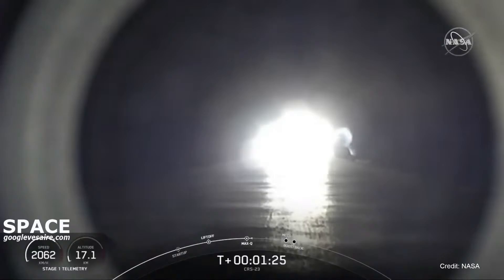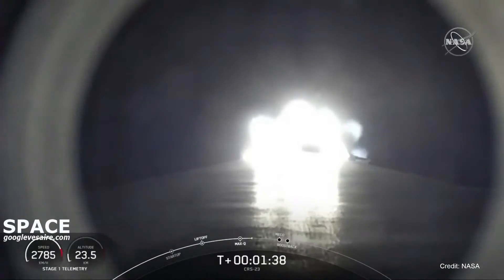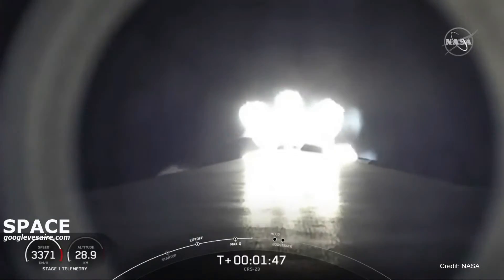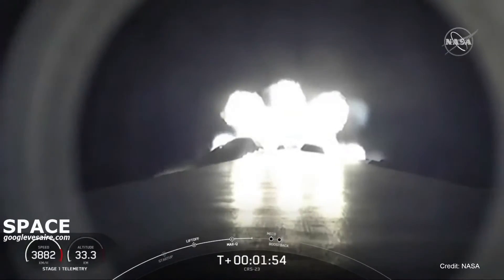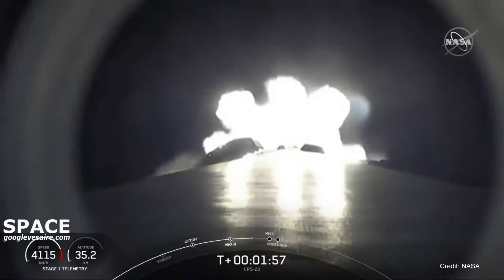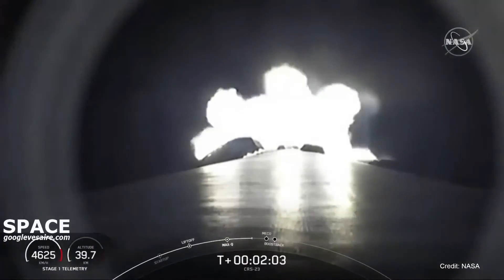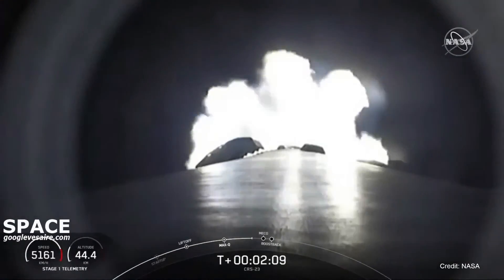Coming up are five more events in rapid succession: main engine cut-off, stage separation, first stage flip, second engine start one, and then the boost back burn on the first stage. Main engine cut-off, also known as MECO, is where all nine M1D engines on the Falcon 9 first stage will shut down. This is followed by stage separation — the separation of the first and second stages. From there, the first stage will flip to prepare for re-entry and landing. The Merlin vacuum engine on the second stage will ignite to boost Dragon to low Earth orbit, also known as SES-1. The first stage will then begin its boost back burn — the first of three burns needed to land on our drone ship today.